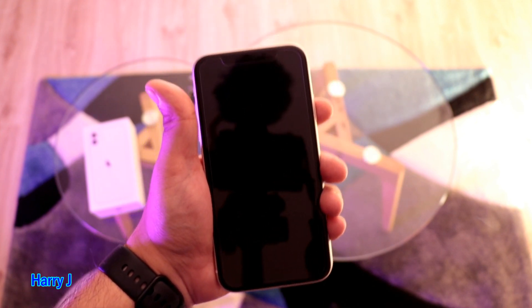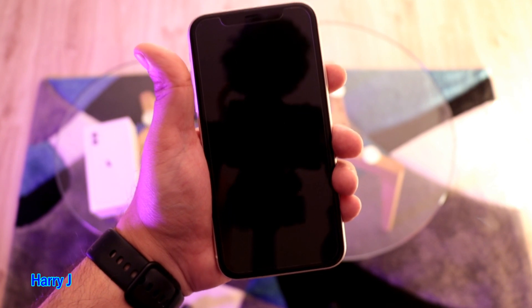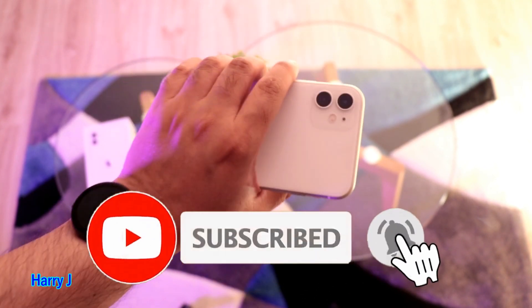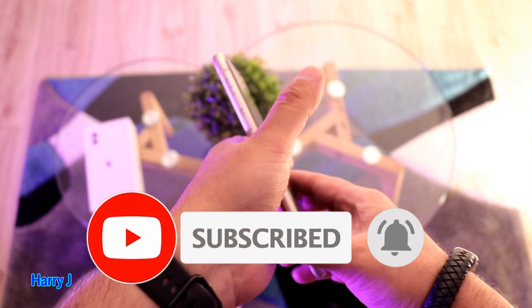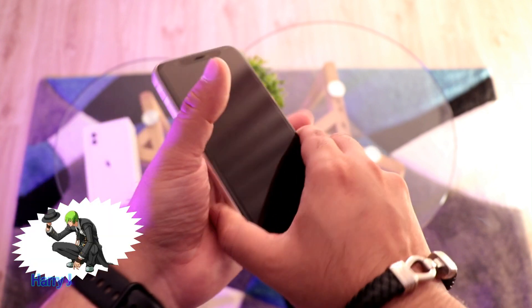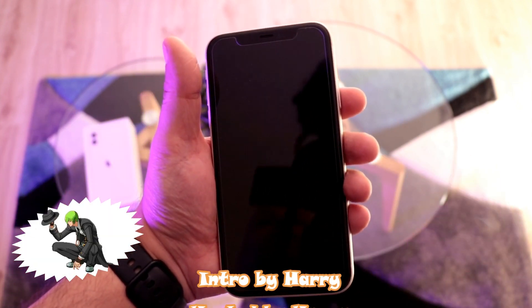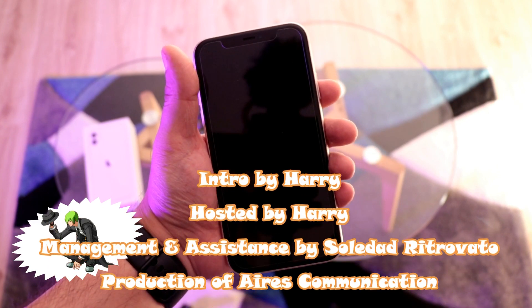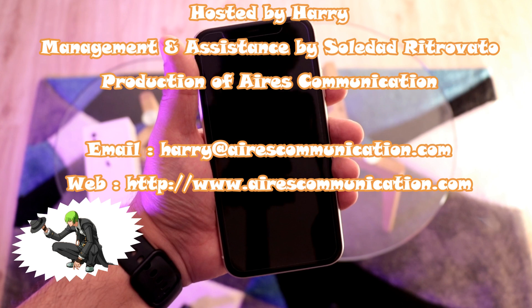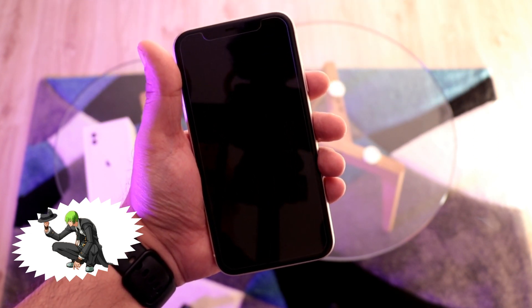If your problem is still not fixed, then you have a more serious issue. You should take it to the Apple Store or talk with a technician who knows about it. These are expensive phones, so it's better to go to the Apple Store or contact Apple Care — they will fix your issue. If you liked this video, please subscribe to my channel and give it a thumbs up. For more information, go to ASK Communication at www.askcommunication.com. Have a lovely evening, take care!